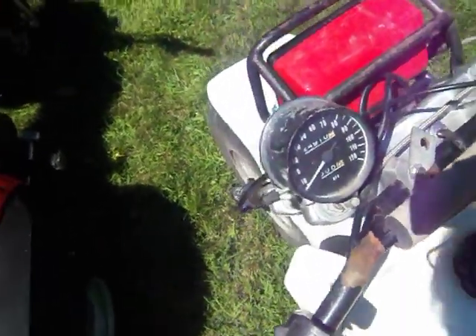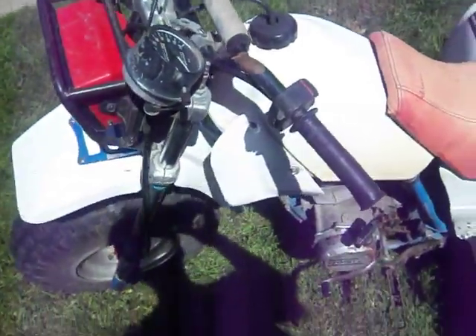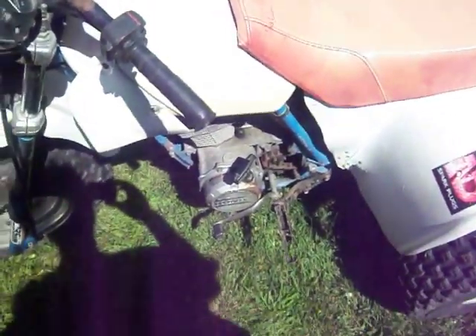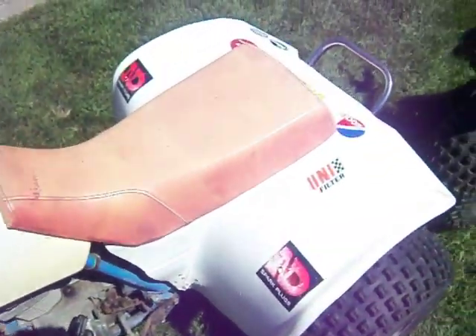Pretty neat to find one. This thing doesn't weigh very much — it's all plastic tank, everything else. That 185S motor in there, and whoever built the motor did a really nice job on it.